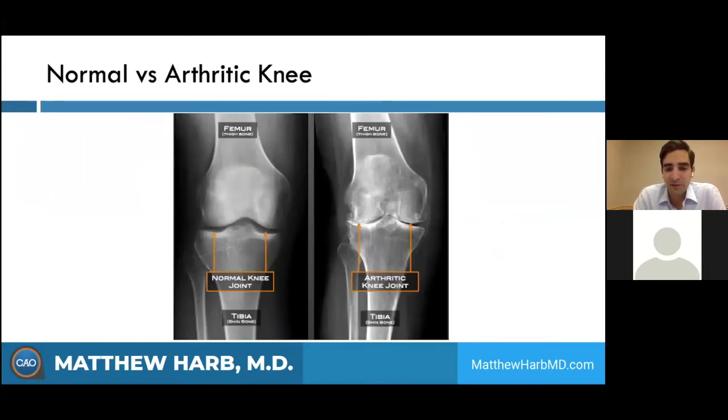You also get damage to the subchondral bone — that's the bone right underneath the cartilage where all the pain fibers are located. So once that cartilage wears away, you start to get the pain. Looking at this x-ray, on the left side of the screen we can see the thigh bone up top and the shin bone on the bottom, with orange arrows pointing to a nice clean joint space — meaning there is good cartilage in there. Cartilage doesn't show up on x-ray directly, but appears as the black space between the bones.